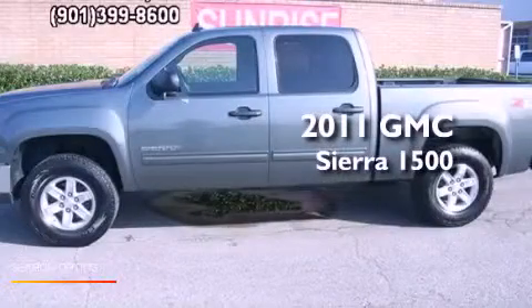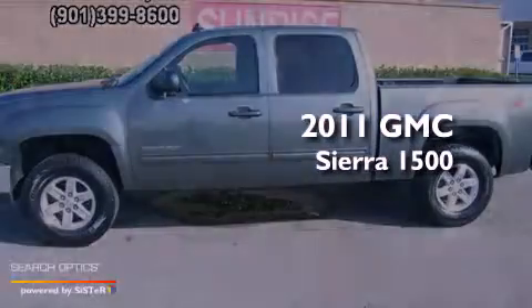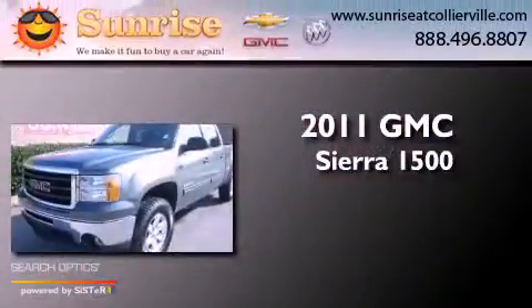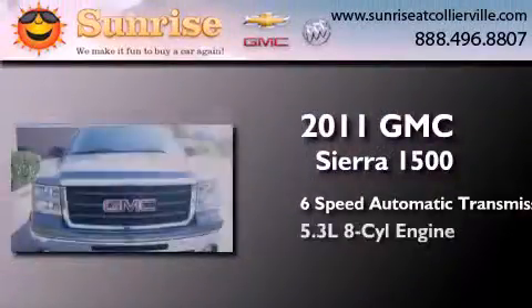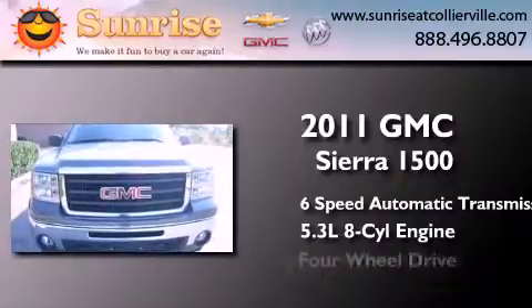This is a 2011 GMC Sierra 1500. This truck has a 6-speed automatic transmission, a 5.3-liter V8, and 4-wheel drive.